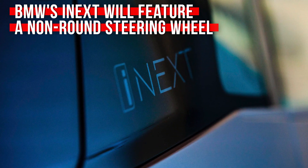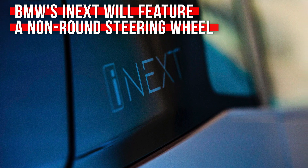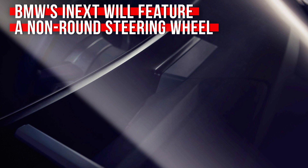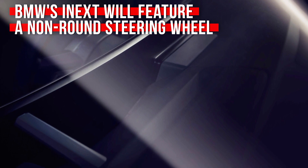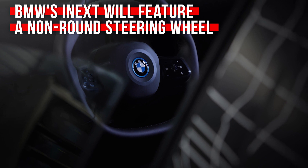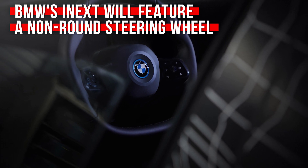Bit by bit, teaser by teaser, we're learning more and more about BMW's iNext SUV. The latest teaser is the steering wheel, and if that seems a little odd at first, well, it is. But when you look more closely at the photo, some things become more apparent, like the fact that the wheel isn't quite round.